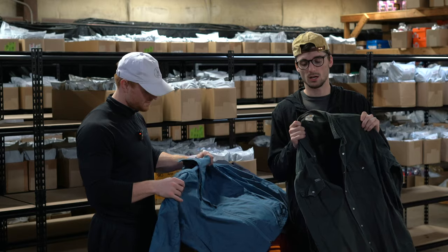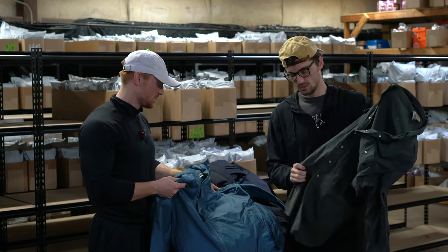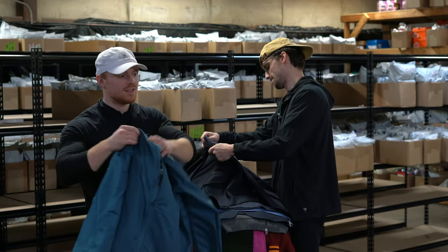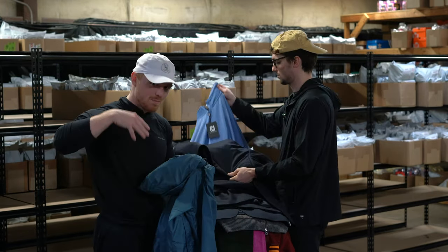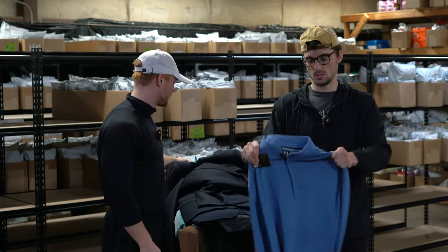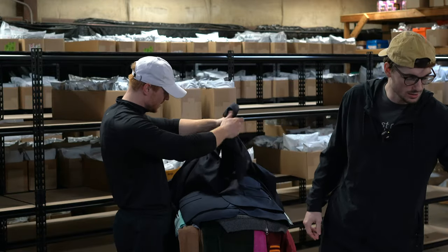This is a Carhartt pearl snap canvas work shirt. This is just an LL Bean lightweight jacket — lightweight jackets are coming more into season as the weather warms up, so we're trying to stock up on lightweight jackets, probably $30 for that. FootJoy quarter zip sweatshirt — still a little chilly for golfers so they like quarter zips — new with tags, probably $40.